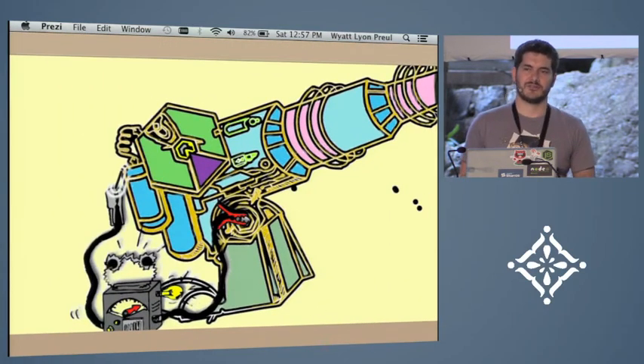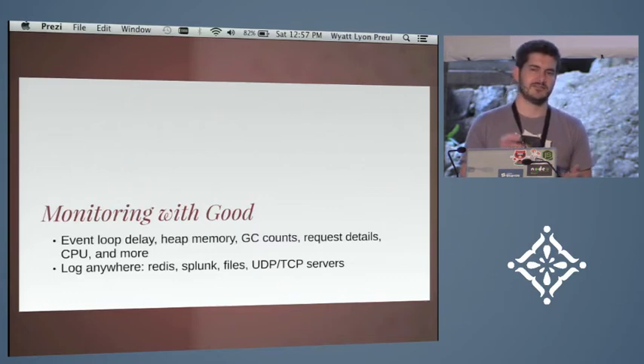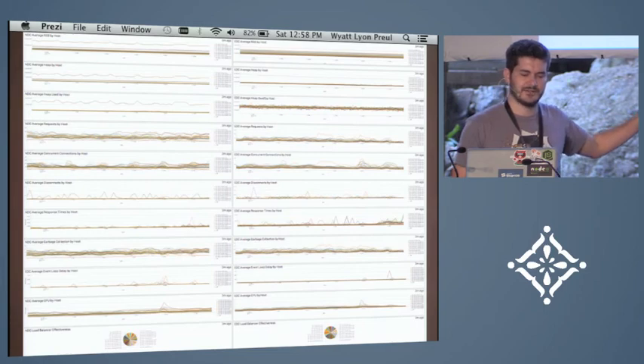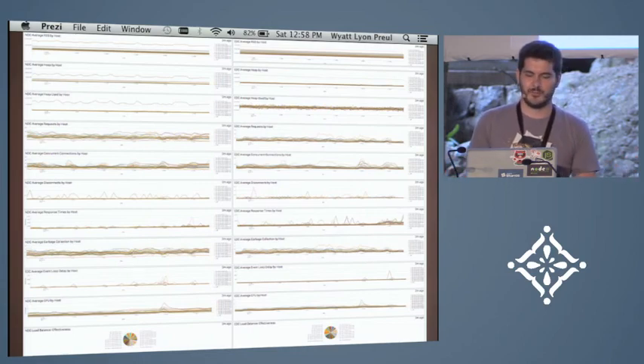On top of the debugging tools, we created a plugin called Good for ops monitoring. With Good, we log event loop delay, memory usage, garbage collection counts, request details, and a lot more. You can log that to Redis, Splunk, files — wherever you want. Having all this data lets you create powerful dashboards. This is a screenshot of one we created in Splunk. At the bottom you have memory usage, and you can correlate it with incoming requests — so you can ask why memory spikes with certain requests and see that garbage collection is going on. It's pretty powerful and really useful.